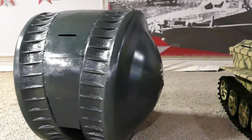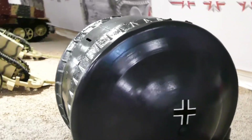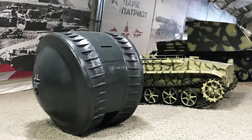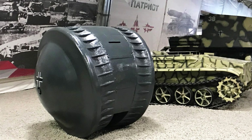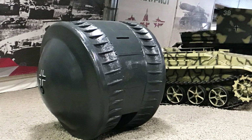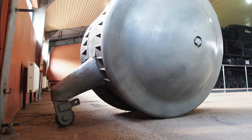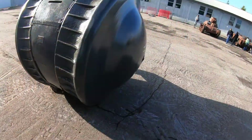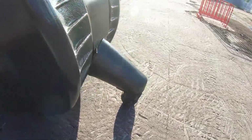In terms of dimensions, the Kugelpanzer weighs 1.8 tons, is 1.7 meters long, and 1.5 meters high. Powered by a single-cylinder two-stroke engine producing 25 horsepower, this vehicle can achieve a maximum speed of just 8 km per hour. The small wheel located at the rear serves to help steer the vehicle and maintain stability while moving, making it easier for the driver to turn efficiently.